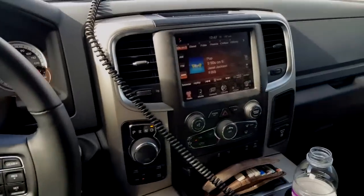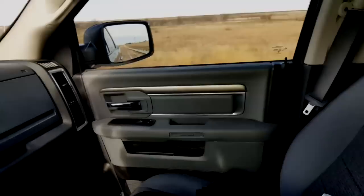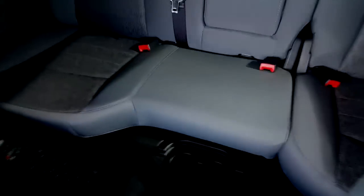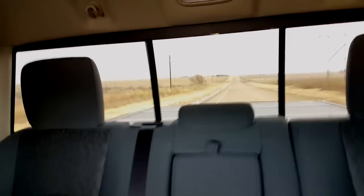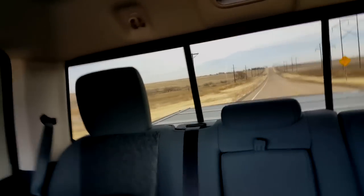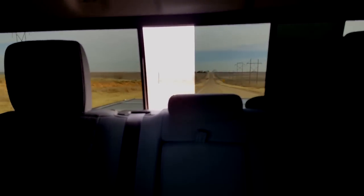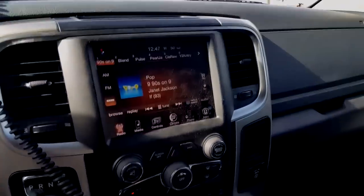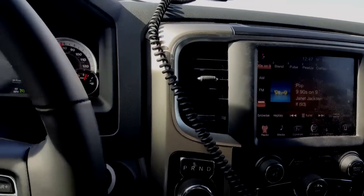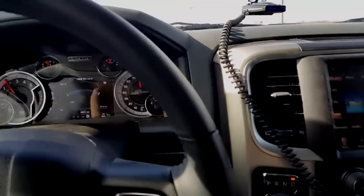But look at this interior, look at this touch screen — the truck is awesome. It has space like you wouldn't believe, awesome features. Me personally, I wouldn't want an aluminum body. I want to be able to take my truck wherever I need to to get it repaired.